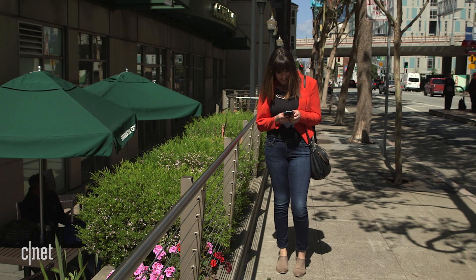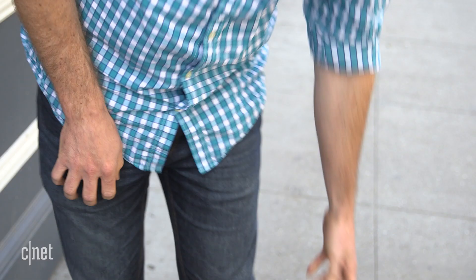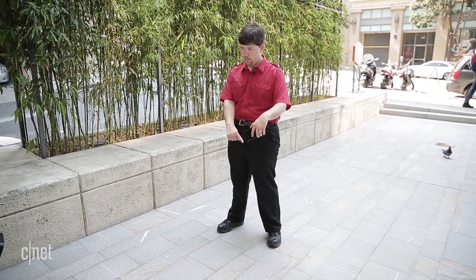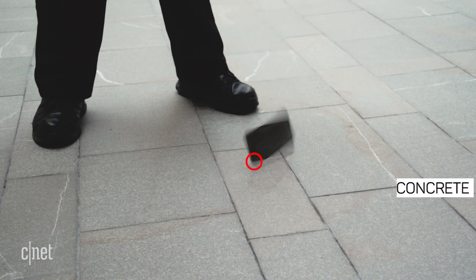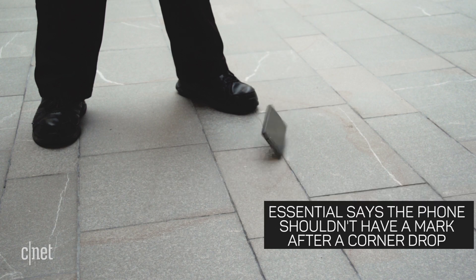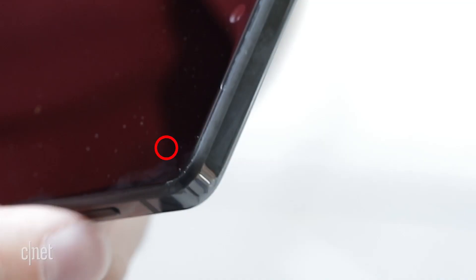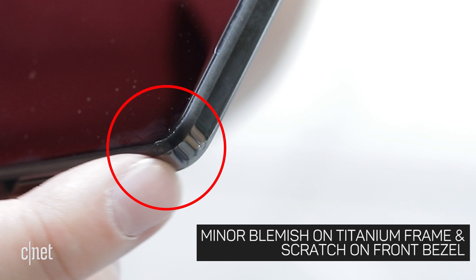Ever try to put your phone in a purse or pocket but miss the handoff? It's probably the most common spill, so for our first test, we're dropping from hip height, about three feet up. That wasn't enough to snuff the Essential. How about a quick selfie?